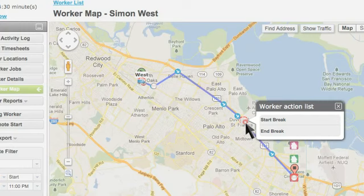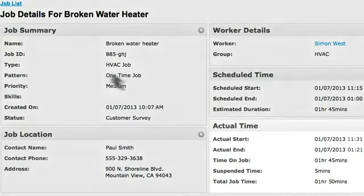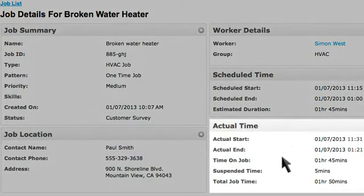Two hours later, Linda receives a second alert, letting her know that Simon has completed the job and left the work zone. Linda reviews the job details, including the start, stop, and total time spent on the job.